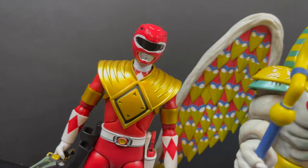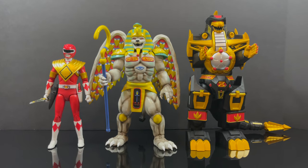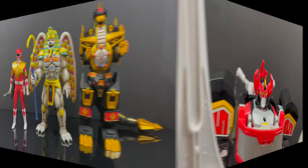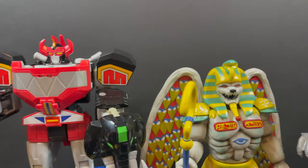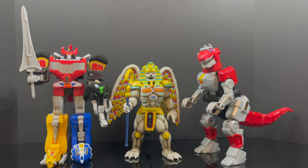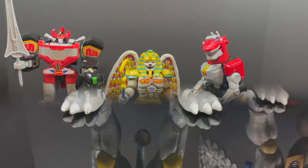Just to show you the scale between Ranger, evil space alien, and Zord — I think the Zords match up to the evil space aliens pretty well. The evil space aliens are a little bit taller than the Rangers, but I'd expect a slightly bigger monster. Previously released Megazords or the Tyrannosaur Zord from Bandai and Hasbro are unfortunately too big to go with Super 7's evil space aliens, so they don't match up all too well.